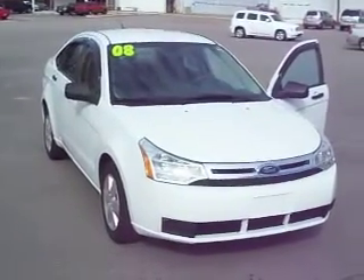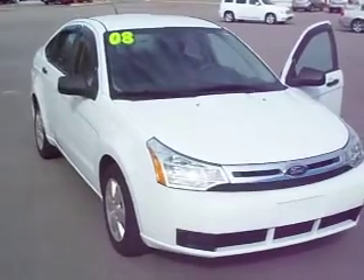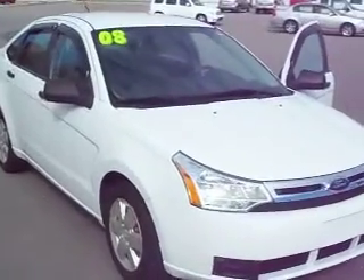Here we have a 2008 Ford Focus. If you're looking for a great car with great gas mileage, low payments, and lots of safety features, this is the vehicle you need to look at.